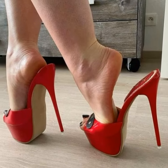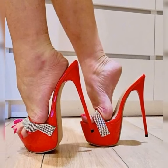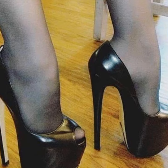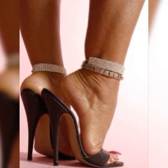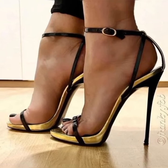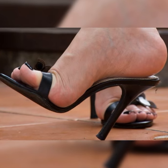When it comes to comfort, stylish bucks are a winner. Their lace-up design allows for a customizable fit, ensuring that you can walk comfortably all day long. Plus, many brands now offer cushioned insoles and supportive features, making them the go-to choice for those seeking both style and comfort.